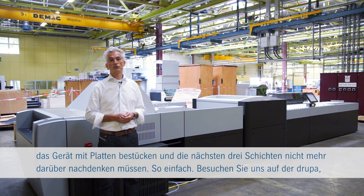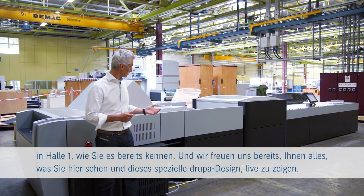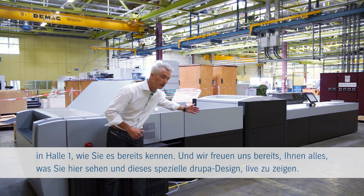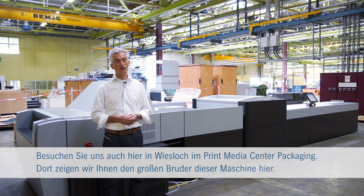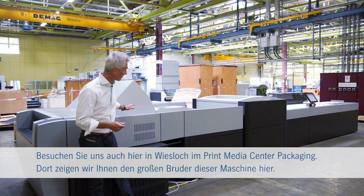Come visit us at Drupa hall number one — as always — and we are very excited to show you everything live and in action, with the beautiful new design we have developed for Drupa. And if you visit us in Wiesloch hall 11, we are going to show you the big brother of this machine here.